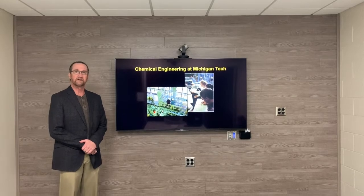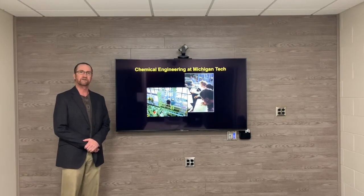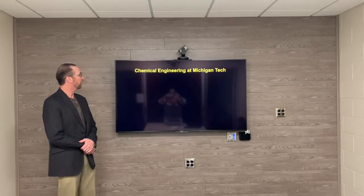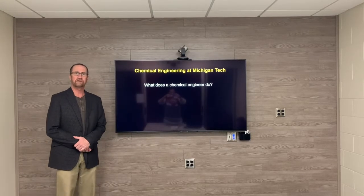Hello, my name is Dr. John Sandell. I'm an associate professor of chemical engineering at Michigan Tech. And today we're going to talk about what do chemical engineers do?